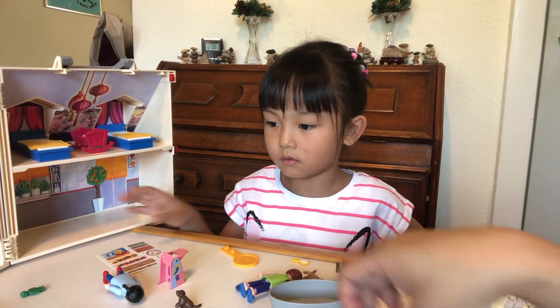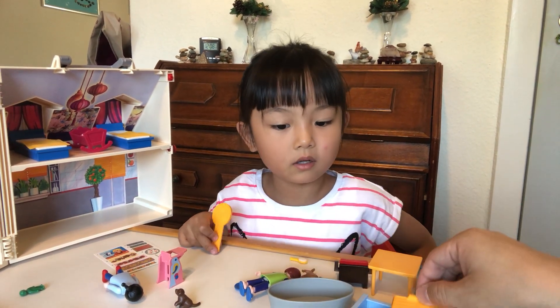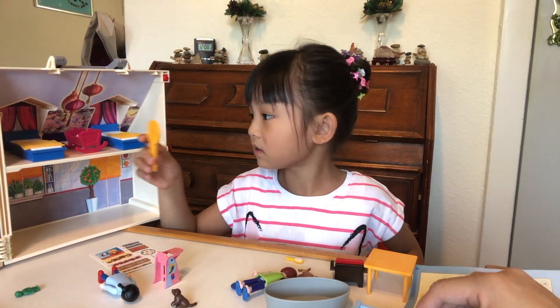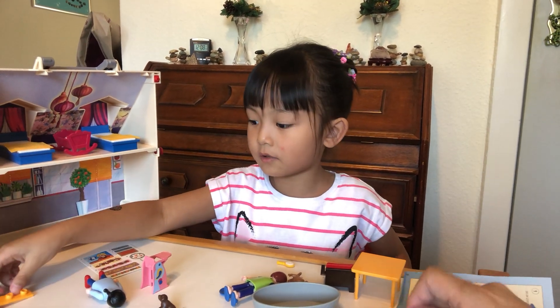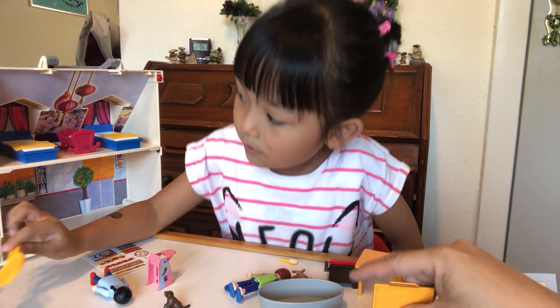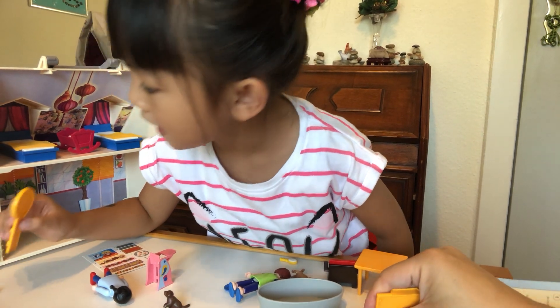What am I supposed to do? What? Can you tell me what is this, guys? I don't care. If there's no mirror, I'm going to shout.